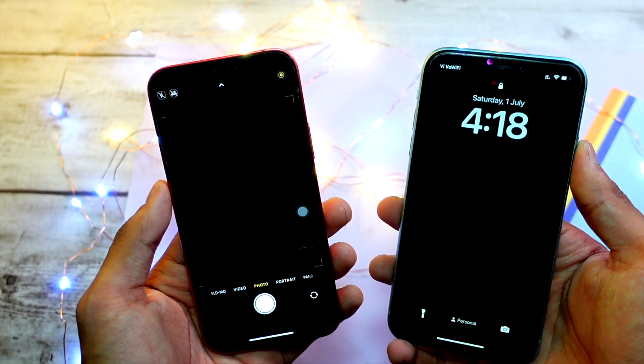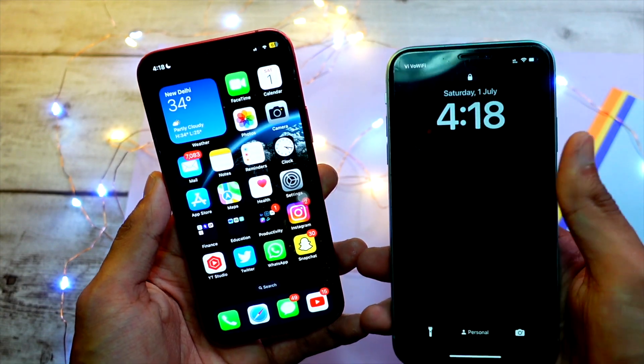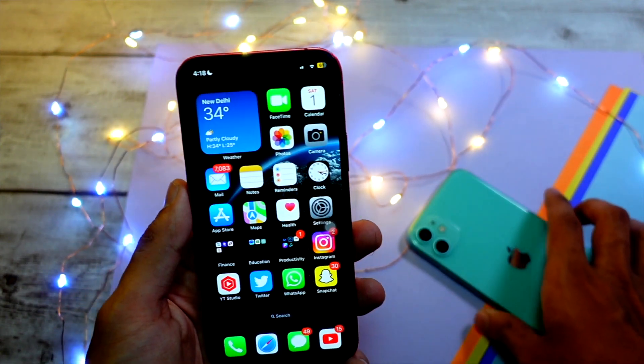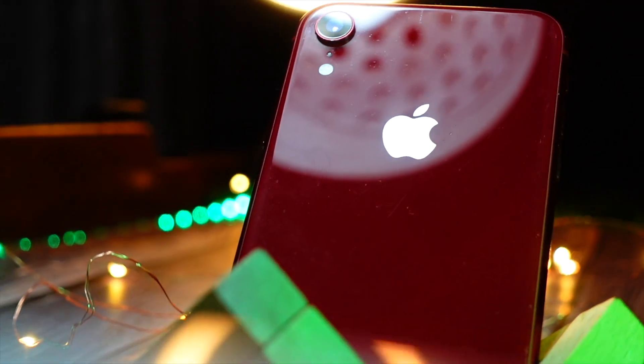Make sure your device is not overheated when you use your phone to record something or take photos. Even restarting your iPhone will not fix this issue until and unless your iPhone is at a normal temperature.